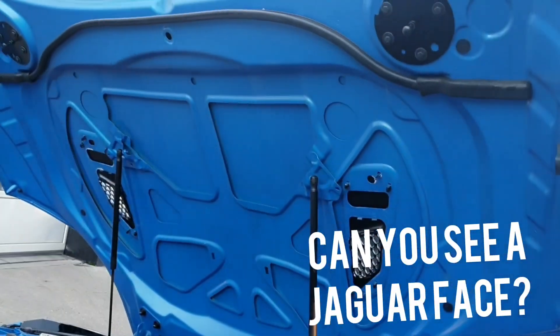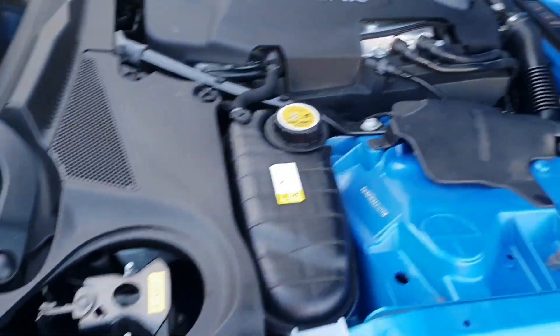Can you see a Jaguar face? Apparently there's a Jaguar face underneath the bonnet.